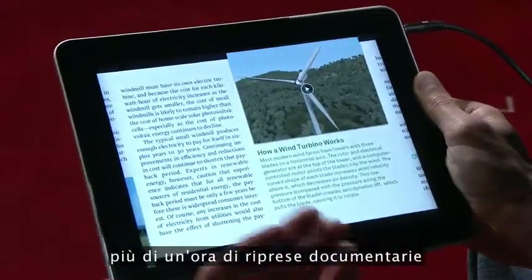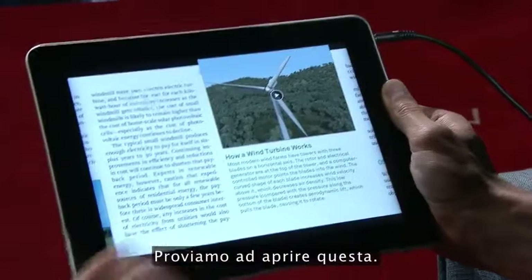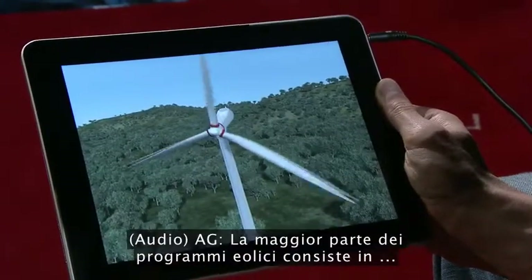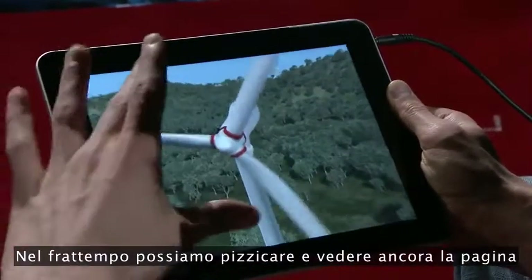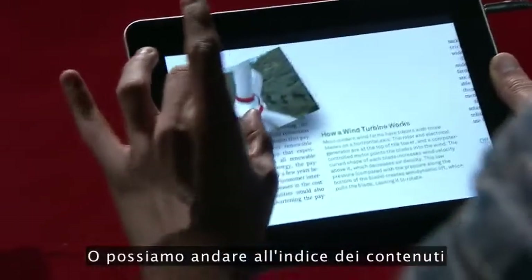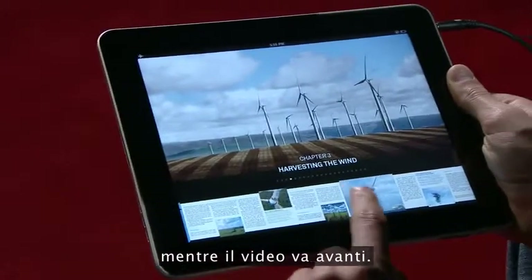Throughout the book there's over an hour of documentary footage and interactive animations. You can open this one — most modern wind turbines consist of a large... it starts playing immediately. And while it's playing, we can pinch and peek back at the page and the movie keeps playing. Or we can zoom out to the table of contents and the video keeps playing.